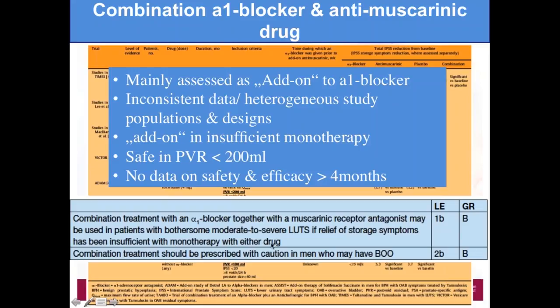The EAU guideline states that this combination treatment of alpha blocker together with a muscarinic receptor antagonist may be used in patients with moderate to severe LUTS if relief of storage symptoms has been insufficient with monotherapy with either drug. So if you have predominant storage symptoms, you can start with an alpha blocker or antimuscarinic, and if not enough, you can go for combination therapy.